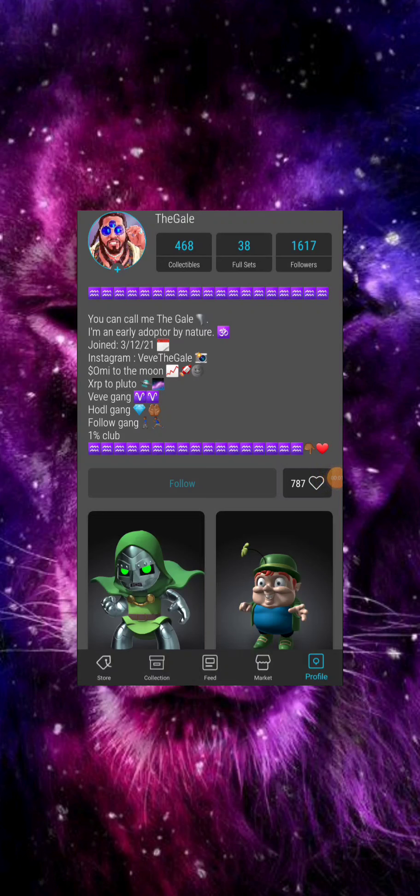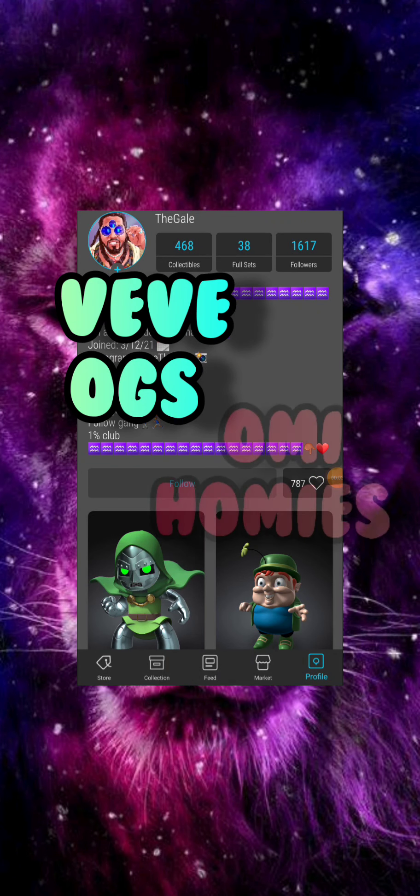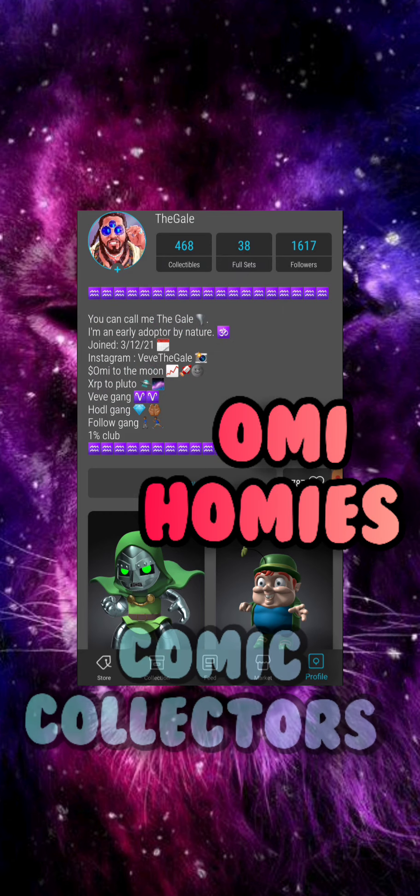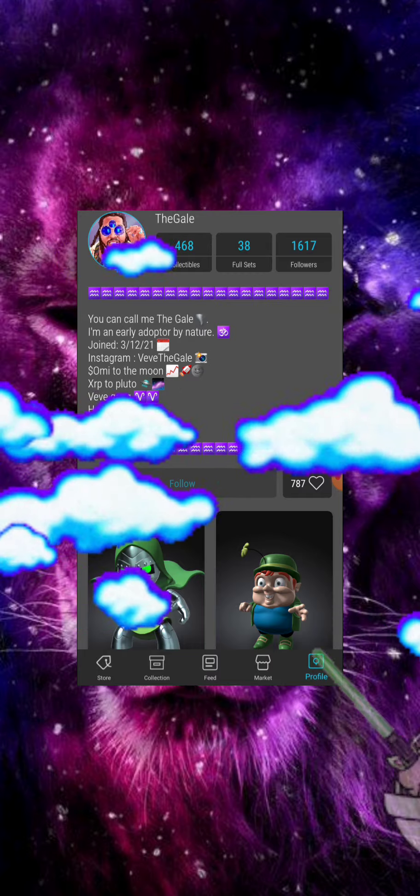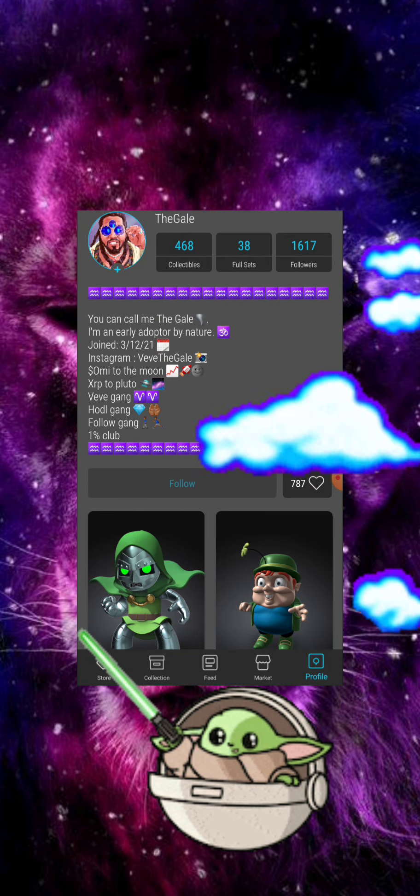What's going on, my VVOGs, my homie homies, my fellow comic collectors, and everybody else on YouTube — it's your bro, The Gale, back at it again with another comic drop video.